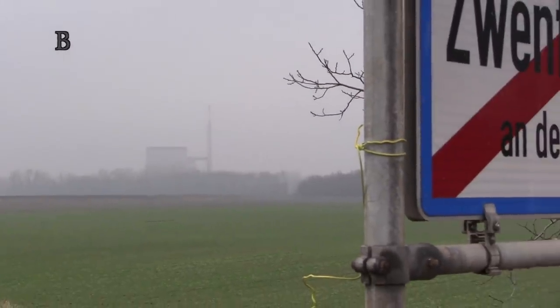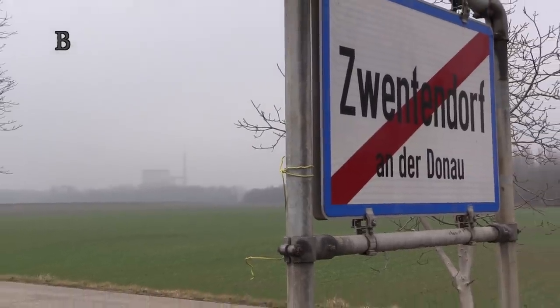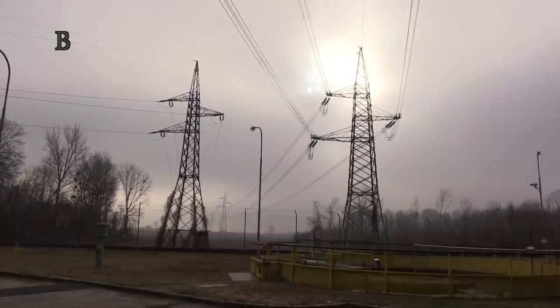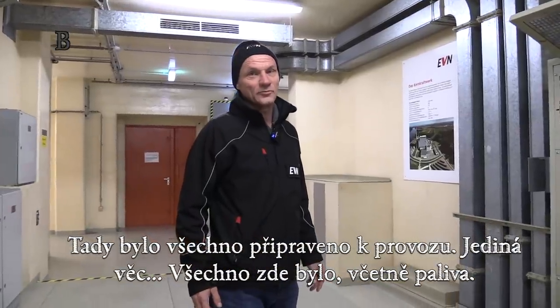The nuclear power plant stands on the bank of the Danube near the village of Zwentendorf. It was built here from 1972 to 1978. When it was completed, they loaded fuel into the reactor. But then something went wrong. Here everything was ready for operation.